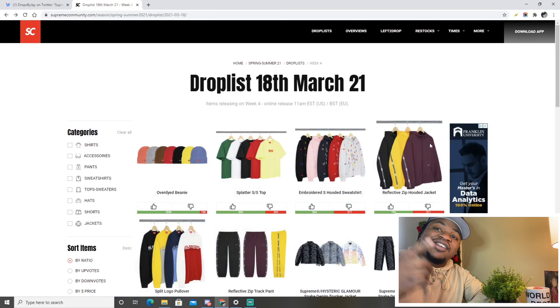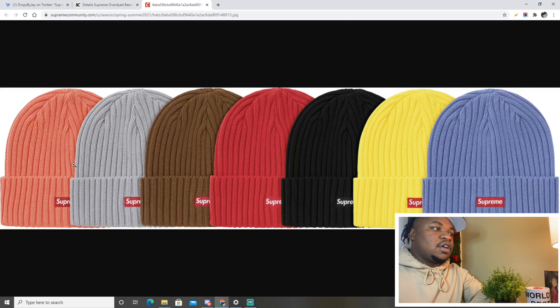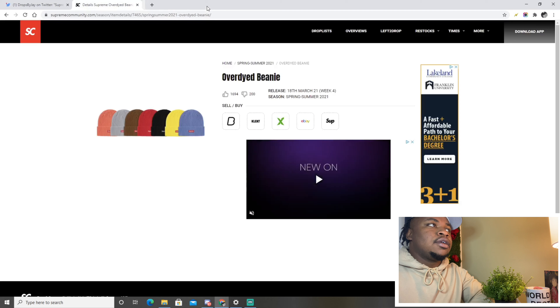Alright guys, we're jumping right into this week's drops. We have the over-dyed beanie — I love all the colors: the blue, the yellow, the black — literally all of them are fire. I think these are going to resell, though maybe not great at first, but local sales will probably be the best on this one.